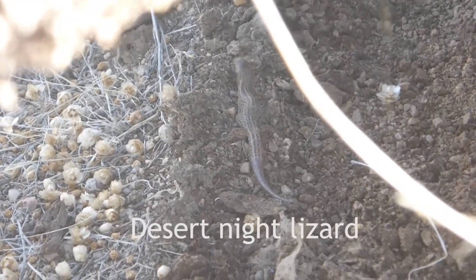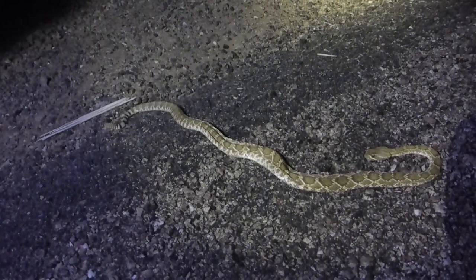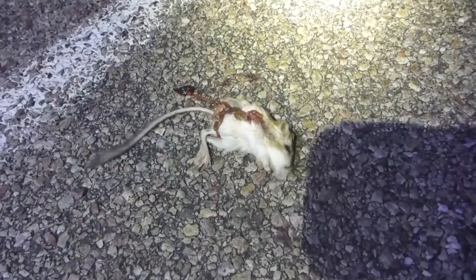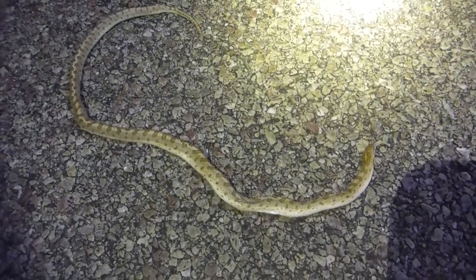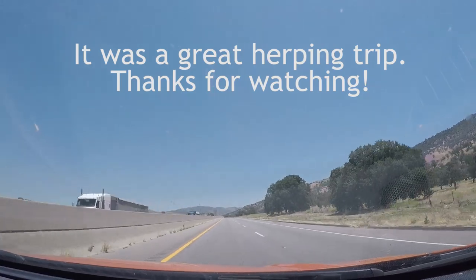We just found this desert night lizard. Day three of road cruising — our first snake of the night, quite a shame, dead on road: a Mojave rattlesnake. We also found a dead kangaroo rat, then a second dead kangaroo rat of the night. The second snake of the night is also dead — a glossy snake.